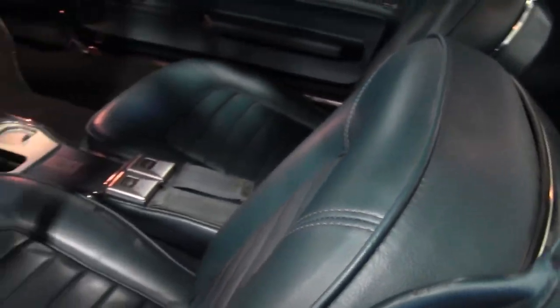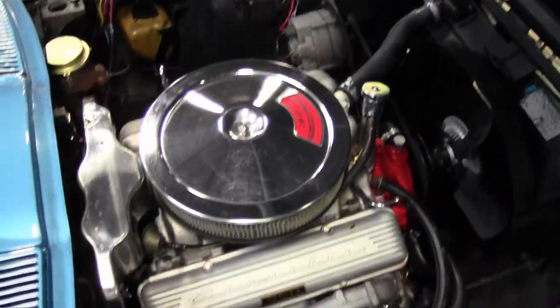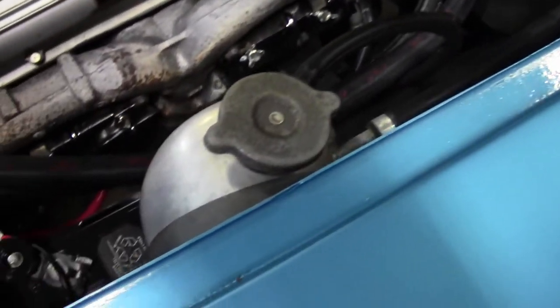Now, the gauges are a little bit below average, as are the seatbelts. But you'll find a correct-appearing AM/FM radio — it's in place and operating. The numbers-matching L79 engine in this car shows an original casting date of March 7, 1966, and final assembly on March 8, 1966.